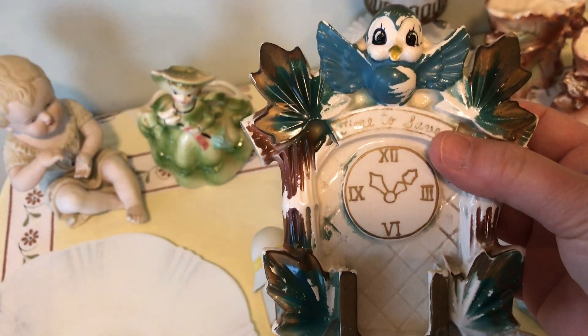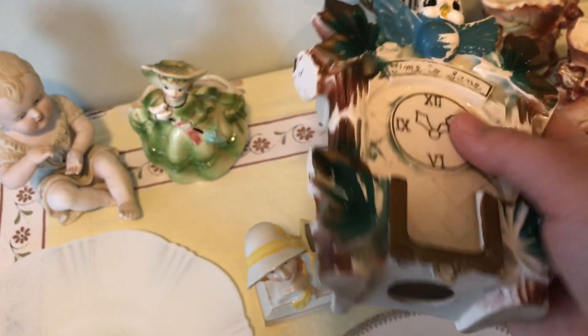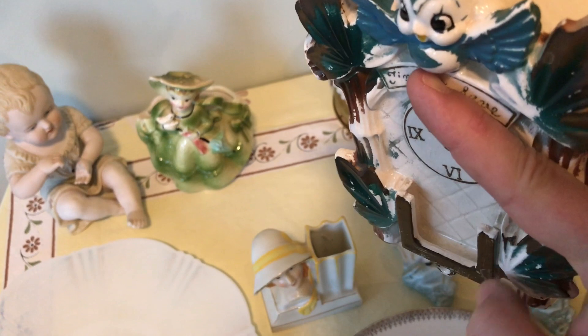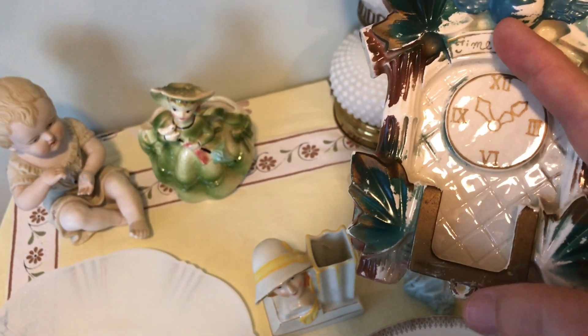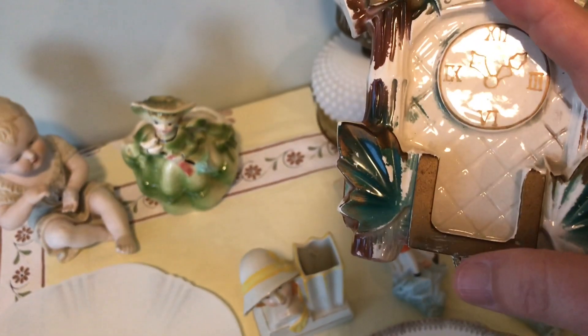Then this little clock — it's like a little bluebird 'Time to Save' and it's a bank. There is some paint loss on this little guy but I had to grab him, I just thought it was too cute. There is a slot right here and I'm not sure what went in there — there's also a little hole, and I'm going to show you another wall pocket where I think something goes.